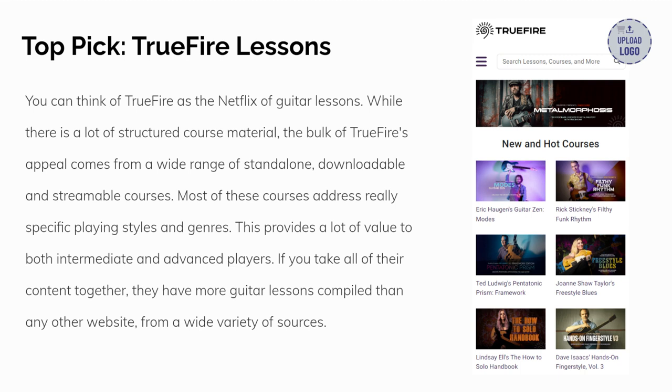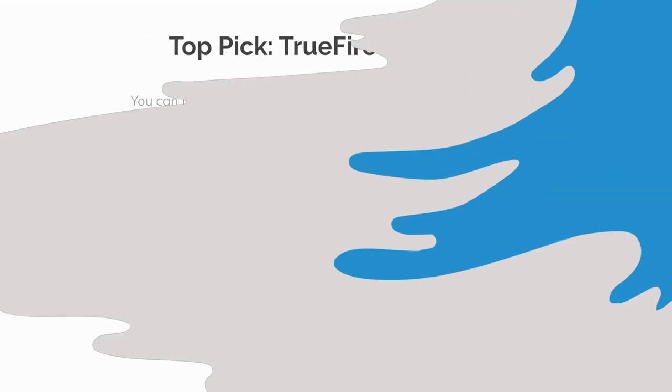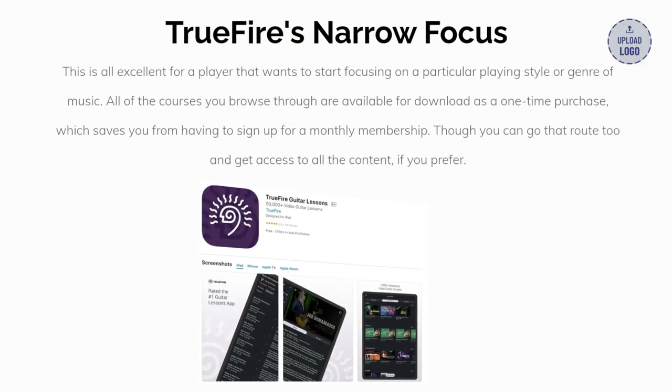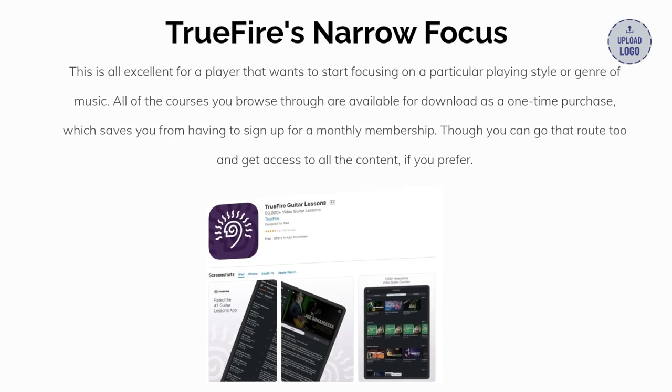If you take all of their content together, they have more guitar lessons compiled than any other website from a wide variety of sources. This is all excellent for a player that wants to start focusing on a particular playing style or genre of music. All of the courses you browse through are available for download as a one-time purchase, which saves you from having to sign up for a monthly membership, though you can go that route too and get access to all the content if you prefer.